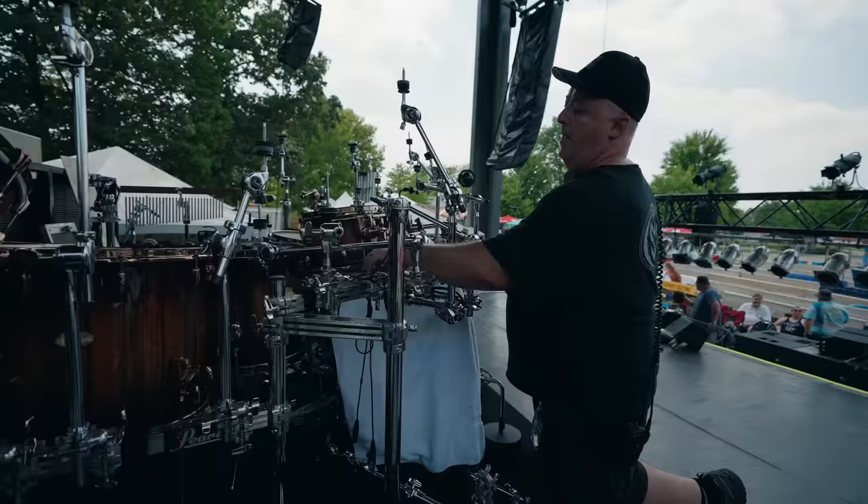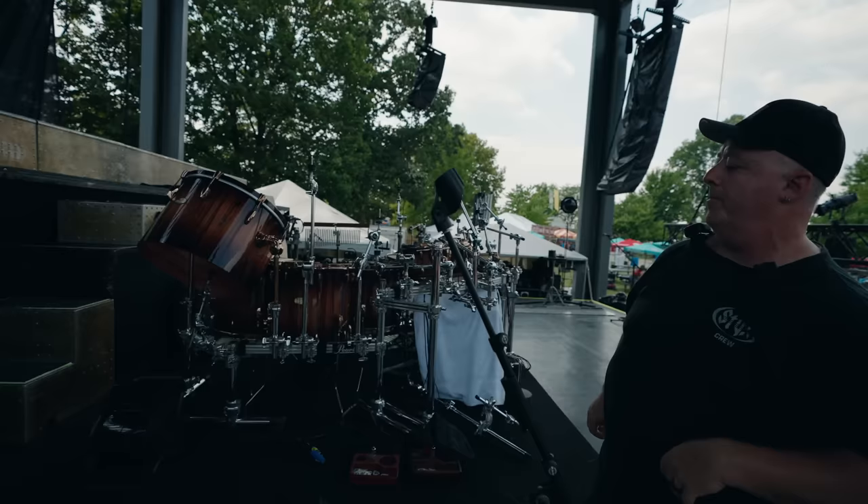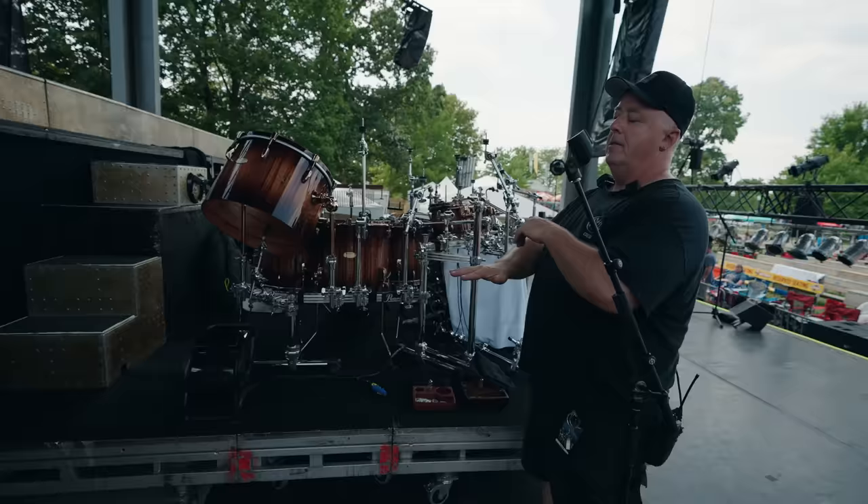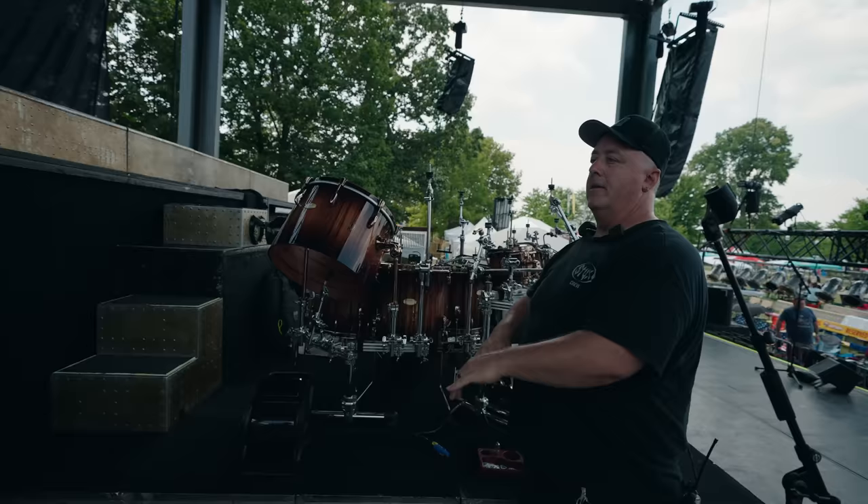Sometimes he has to go off and do something else and come back to finish patching. The whole day is like this — right now he's waiting for the local lighting tech to get the truss out of the way before he can finish his job. It's a lot of this each and every day — typical thing on tour.